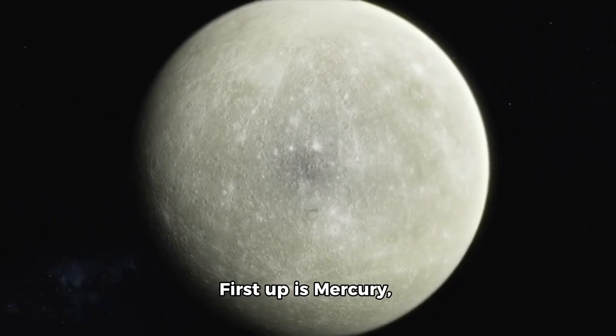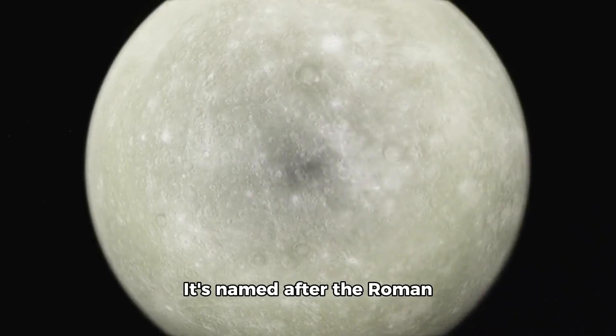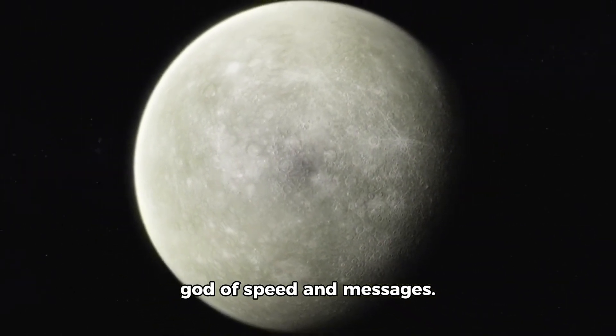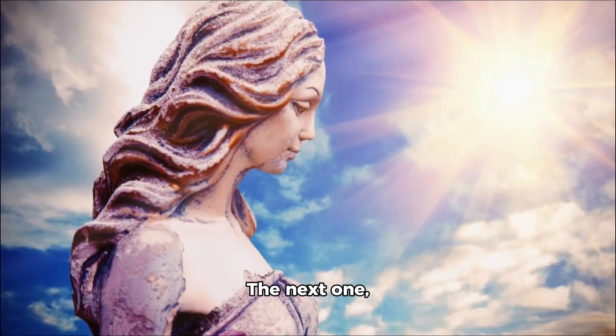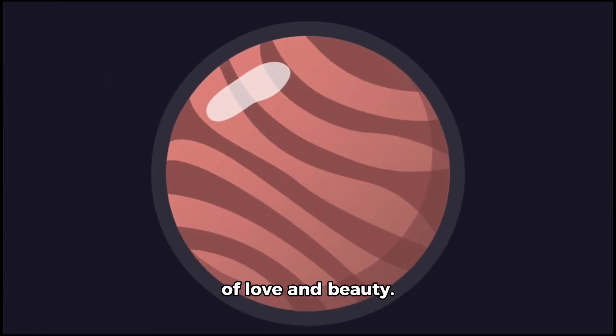First up is Mercury, our closest planet to the sun. It's named after the Roman god of speed and messages. The next one, Venus, is named after the goddess of love and beauty.